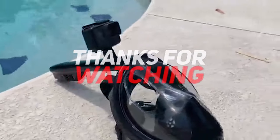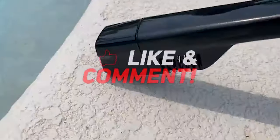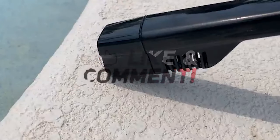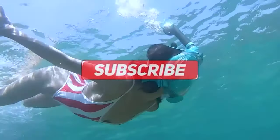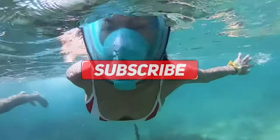Thanks for watching and that's all for this video. If you liked this video and it helped you out in any way, please give the video a like and hit the subscribe button. Hope to see you guys in the next video. Until next time, see you later.